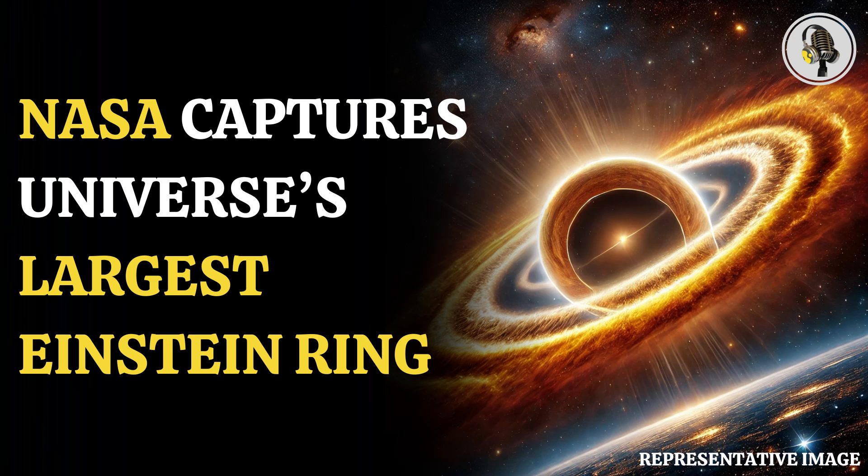Welcome to our podcast, where we cover interesting and fascinating stories for you. In this episode, we will discuss NASA captures the universe's largest molten ring, the Einstein ring.